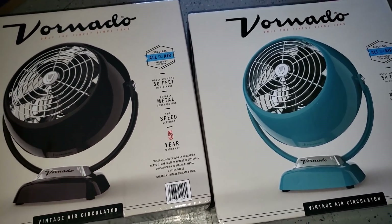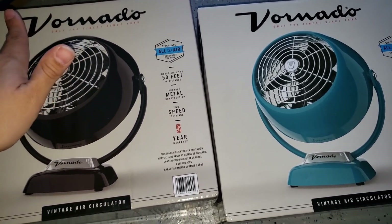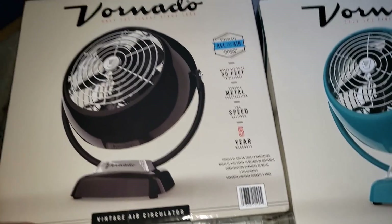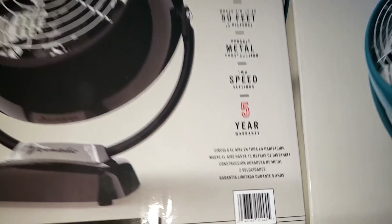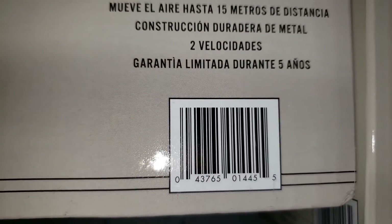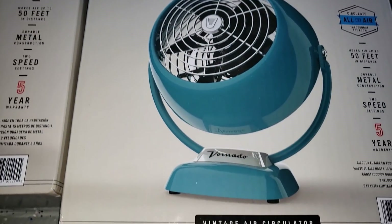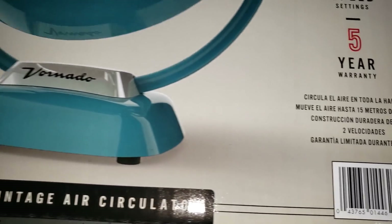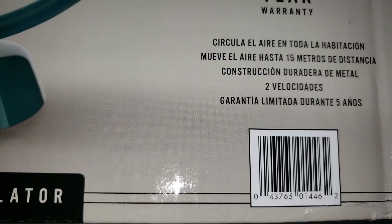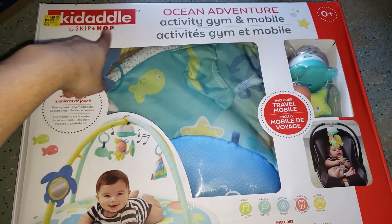I got them for nine dollars each, which is crazy. Online on Walmart.com they're selling for 32 or 35 dollars, so I can make a little money on this. I'm going to give you the UPC — this is the black one, here's the UPC. And then this is the teal one — I love this color. Here's the UPC for the teal one.